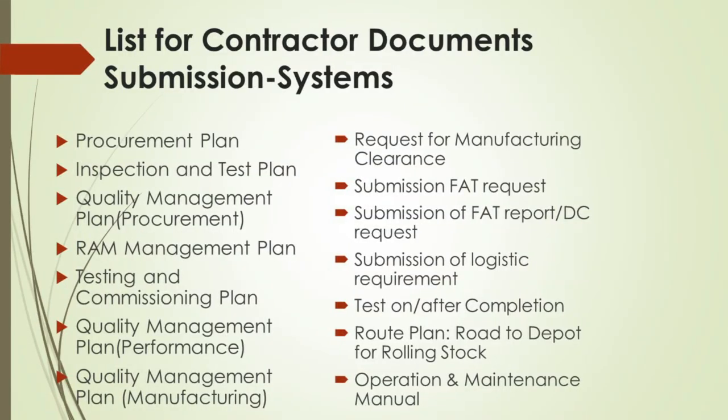In this presentation, we will unpack the vital list for contractor document submission systems. This list is not just paperwork — it's the backbone of any project's quality, timeline, and operational success. Let's delve into each item. First, the procurement plan: the blueprint for sourcing all project materials and services. It ensures that the procurement process is transparent and aligns with the project's schedule and budget. Next, the Inspection and Test Plan, or ITP: a document that specifies the inspections and tests to be performed to ensure all components meet the project's specifications.